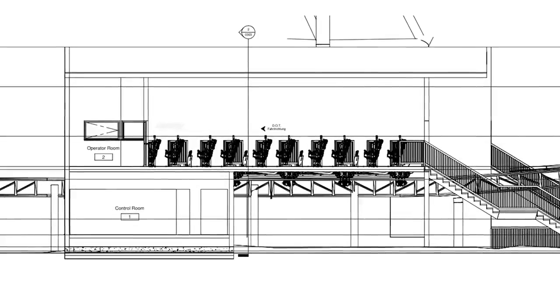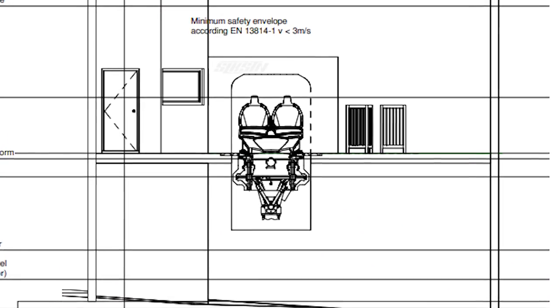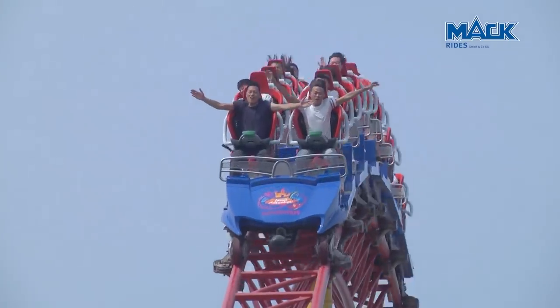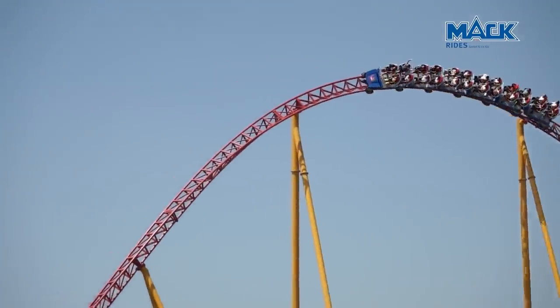I actually looked really deep at these images. If we translate the words just above the train in this diagram — the word 'Fahrtrichtung' — that actually translates from German to 'direction of travel.' And of course, Mack being a German company, it's all very much pointing towards this being a Mack roller coaster, looking at these diagrams alone. And if this is the case — and we can see it straight from these diagrams — this coaster will have lap bars, which is so exciting. I've been saying for years that the UK roller coaster industry needs lap bar coasters; the over-shoulder restraints are just not as exciting. Lap bars give you so much airtime and freedom when riding.